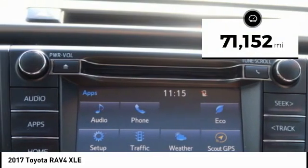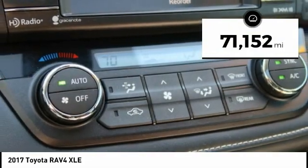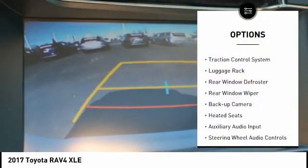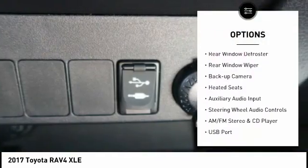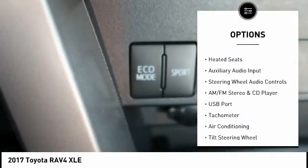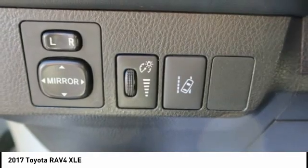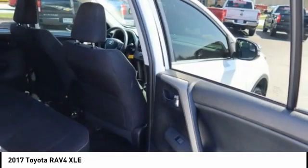This vehicle has less than 75,000 miles. Here are some of this vehicle's great options: alloy wheels, power mirrors, traction control system, luggage rack, rear window defroster, rear window wiper, backup camera, heated seats, auxiliary audio input, steering wheel audio controls.